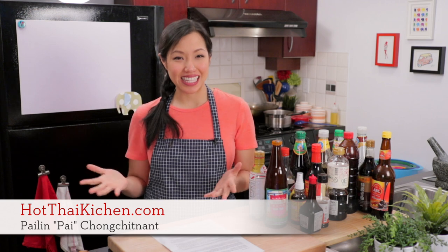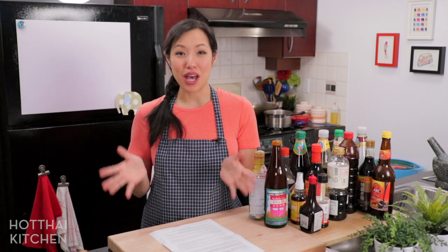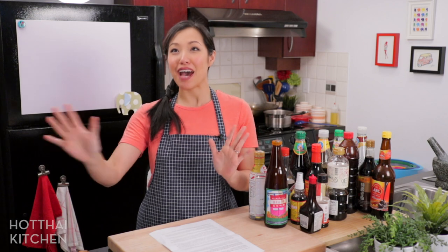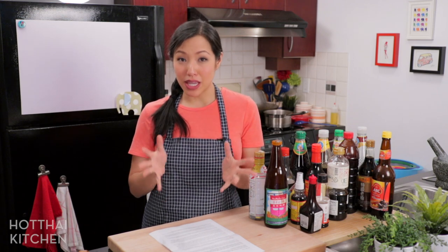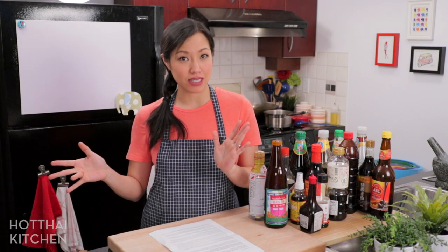Welcome to Hot Thai Kitchen! Today I've got another video in my ingredient 101 series, and we're going to tackle the monster of a topic that is soy sauce. When you go to an Asian grocery store, sometimes it can be overwhelming because like half of an entire aisle is just covered in soy sauce and you just don't know which one to pick. Hopefully this video will answer some of your questions. If you're interested in learning more about other Thai ingredients, I have a whole list of other videos linked in the description below.